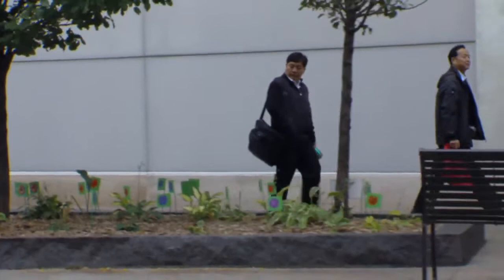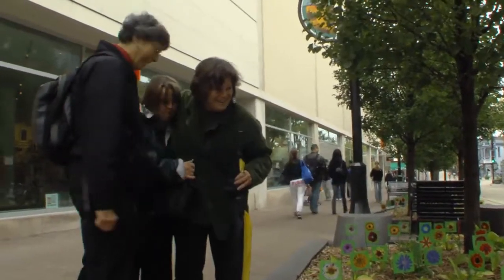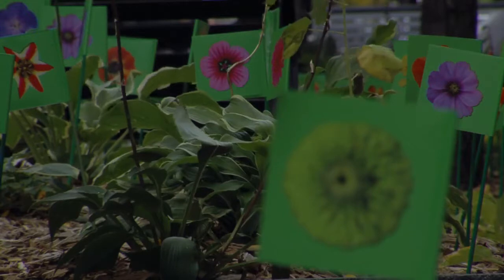Did you see the one, Hannah — look at this — did you see the one with the bee on it? I hate bees. You know what, without bees you wouldn't have honey. There's a lily and there's a hydrangea. A star.